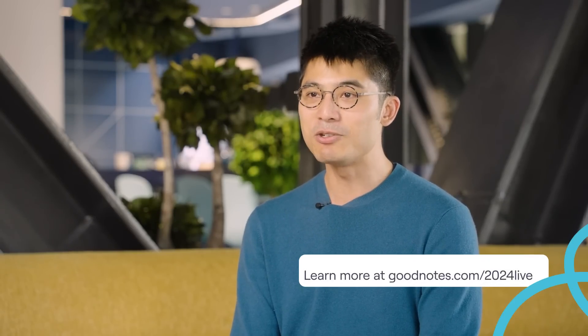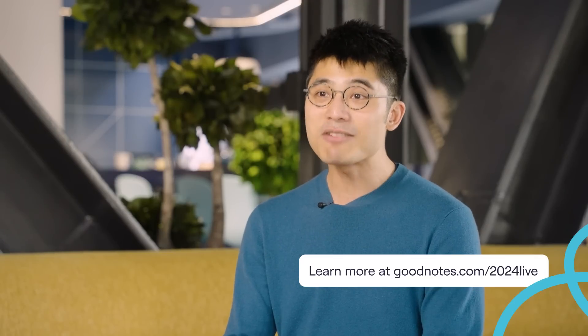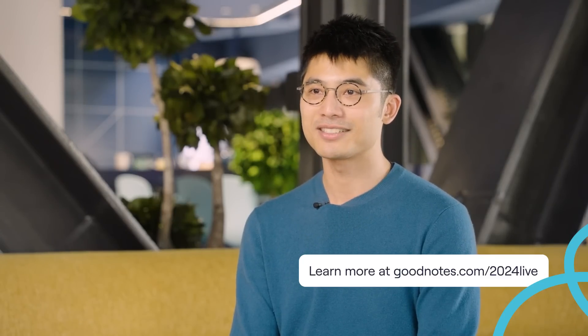To learn more about all the amazing new features we spoke about today, head to goodnotes.com/2024live. We can't wait for you to try it all out and let us know what you think — we are always listening. On behalf of all of us at GoodNotes, thanks again for joining us for this special live stream, and thank you for being part of the GoodNotes community.